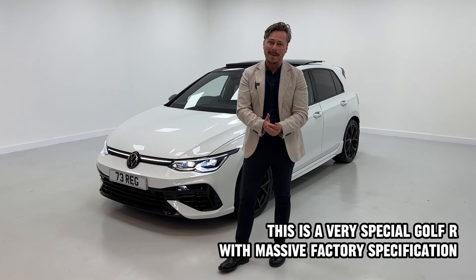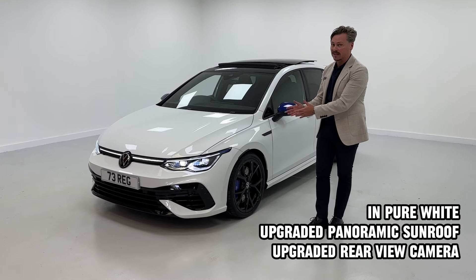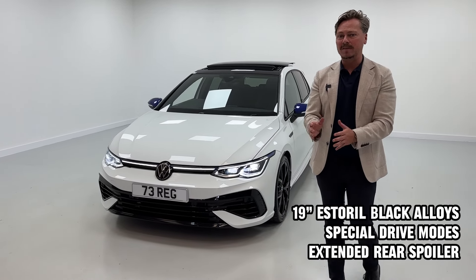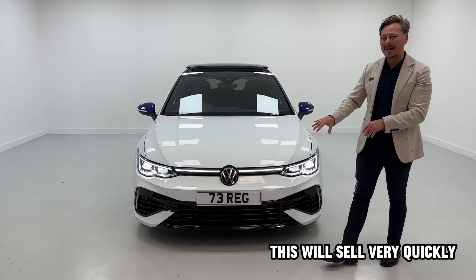I love this job because we get to supply the best cars to our brilliant customers here at Ackland Car Centre. This is outstanding. A VW Golf R has just arrived. The price is fantastic but its specification and its performance is out of this world, so if you're looking for one of these cars it won't come any better.